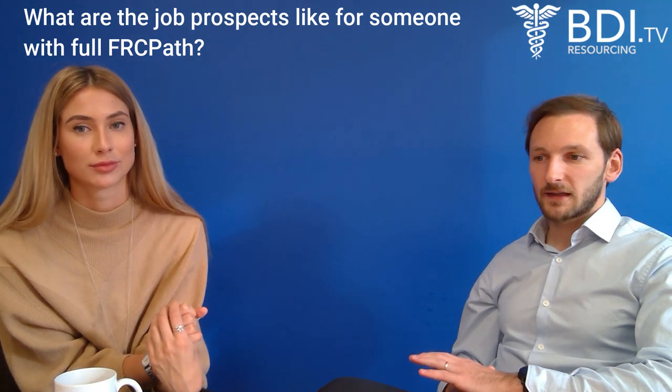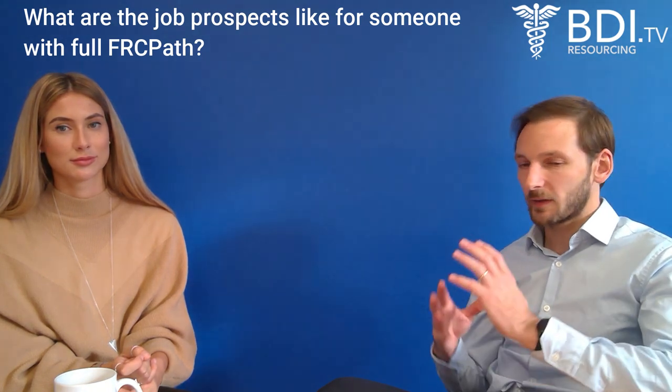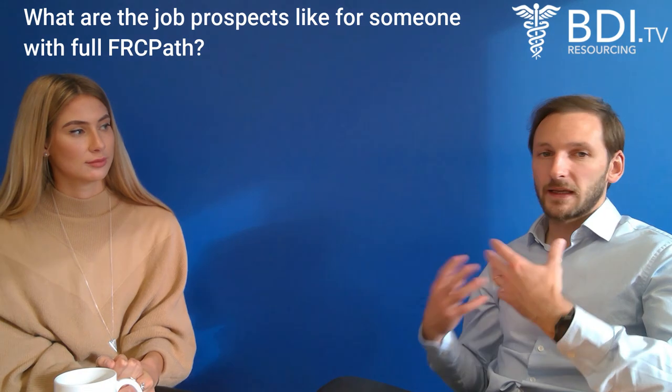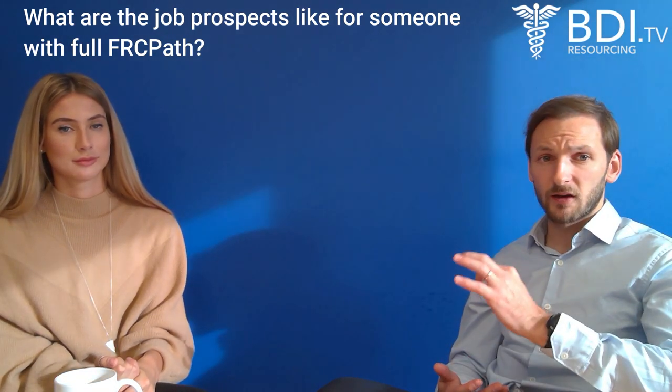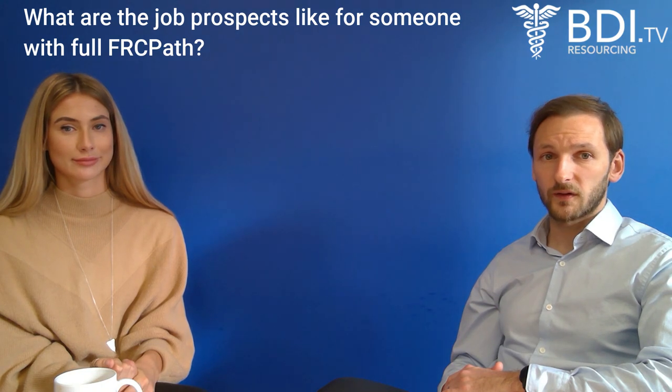Final question: what are the job prospects for someone with full FRCPath? They are incredible. There are so many opportunities in histopathology in the UK, whichever subspecialty you're interested in. If you hold full FRCPath — that's Part 1 and Part 2 — that is your golden ticket in the UK. It won't guarantee success at every interview, and it depends on your CV and how your experience in your home country is presented. But full FRCPath is the most desirable qualification there is. If you hold it, please get in touch and we will definitely help you locate a job.